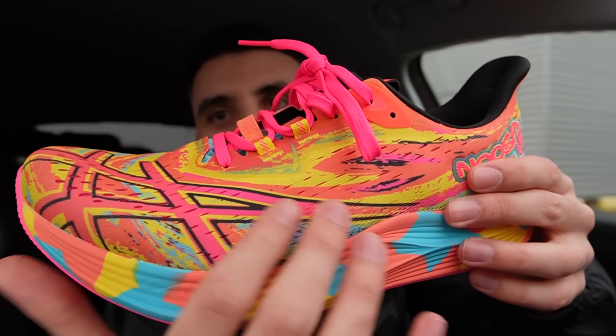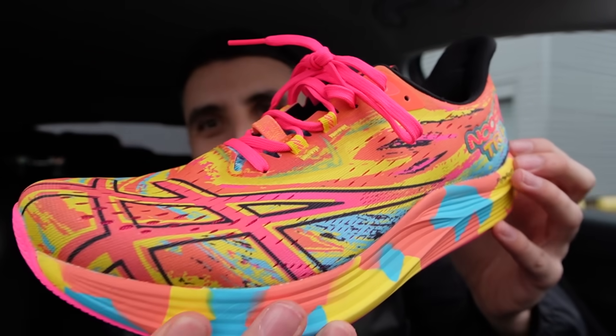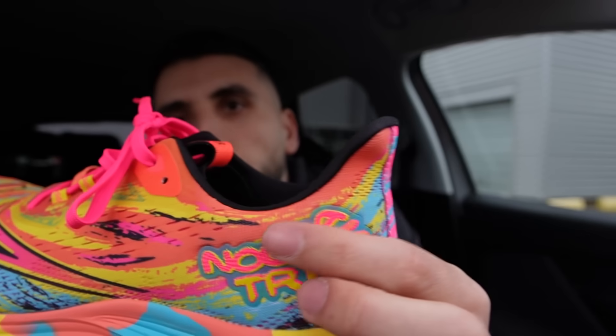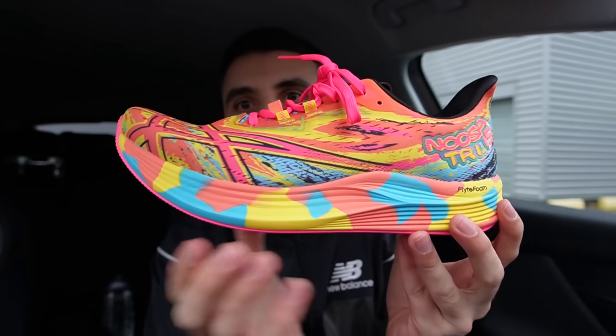Petit tour du propriétaire. On est sur du mesh très aéré, des couleurs vraiment très extravagantes. On a la fameuse semelle en Flight Foam — c'est la technologie que la Novablast a. On a le petit Novablast Try ici. Très sympa, la Novablast 15, j'aime beaucoup. Et tout de suite, on se dirige vers Vincennes pour rejoindre notre ami Swayve.